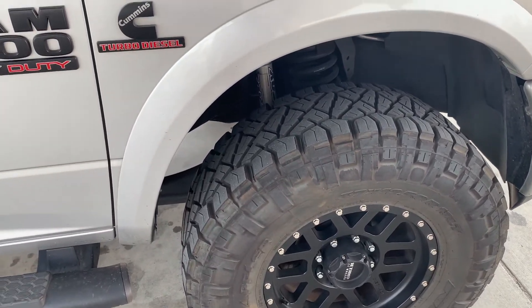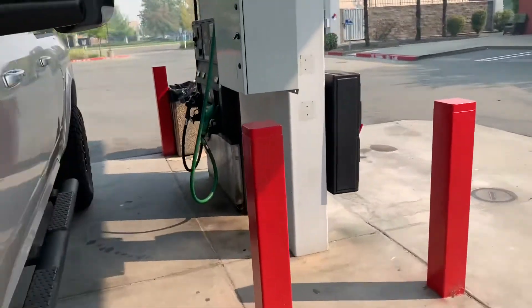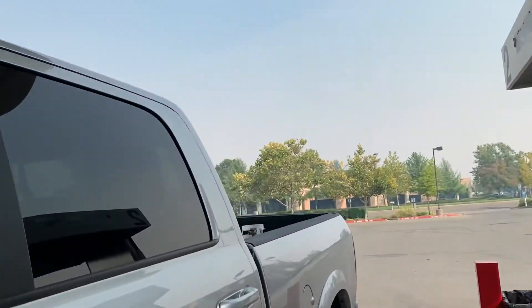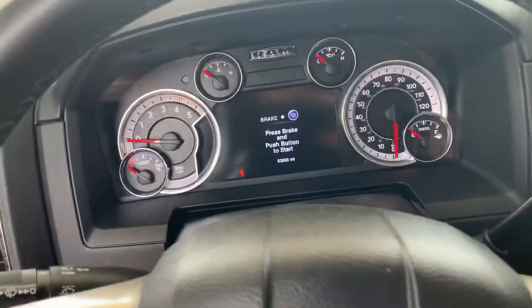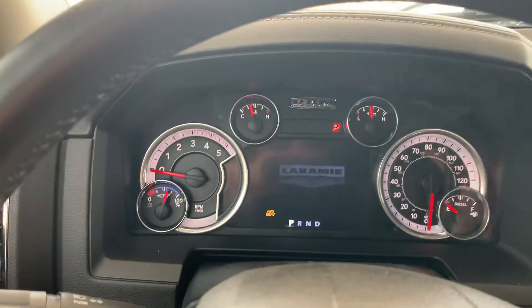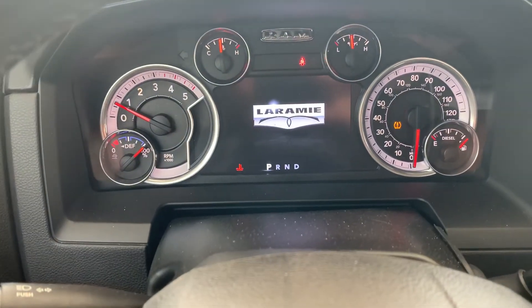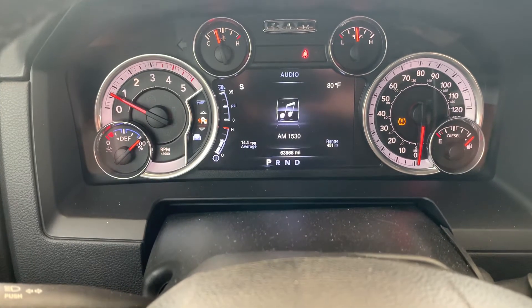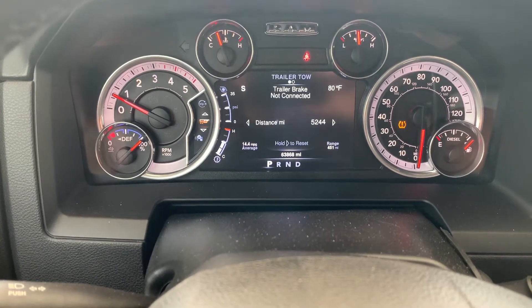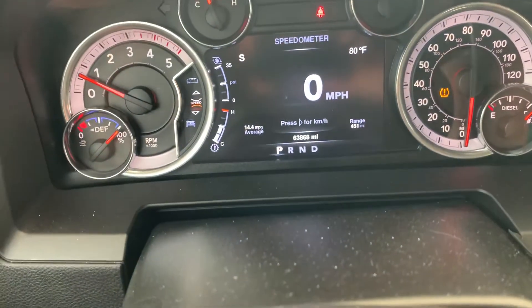We're heading out to Yosemite today. The truck is at about 63,000 miles — I think I put these tires on at 58,000. I need to do my fuel filters today.